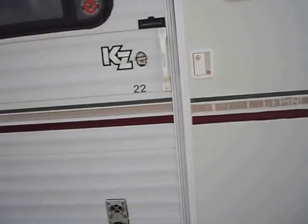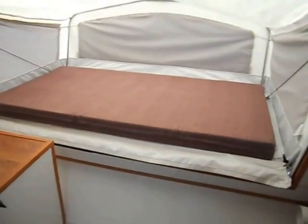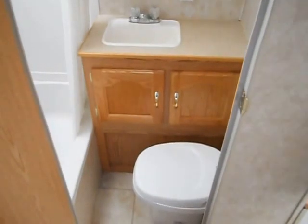Taking you on the inside now for a walk around. In front of the camper you have your tip-out, and it does sleep two. Right above that area you have some storage. Across from your entry door is your bathroom, which has a sink, stool, medicine cabinet, and a decent-sized shower.